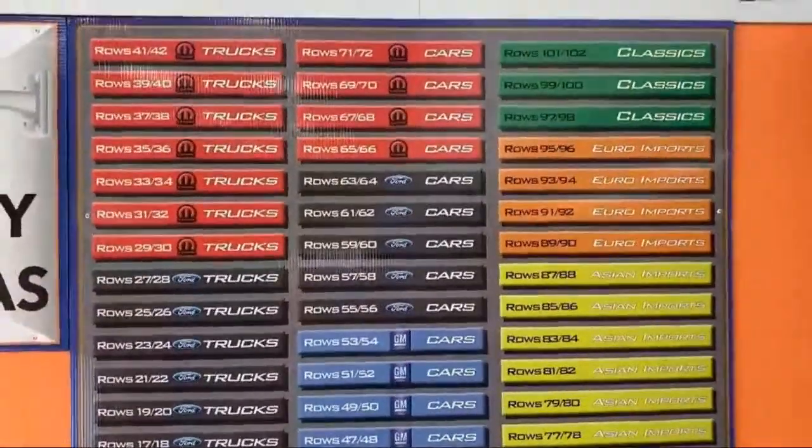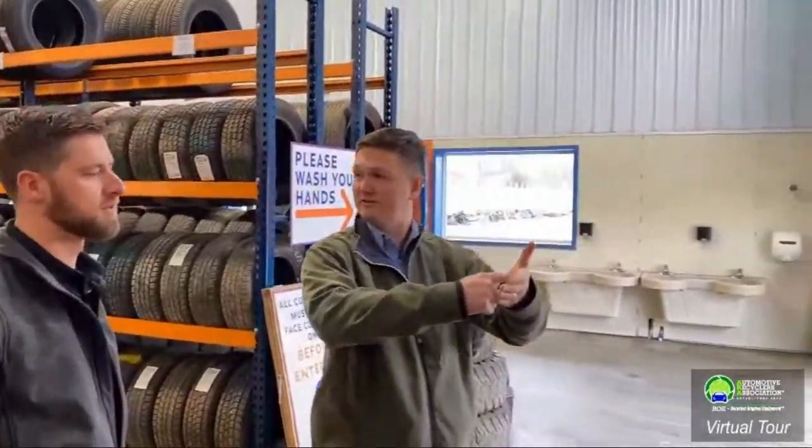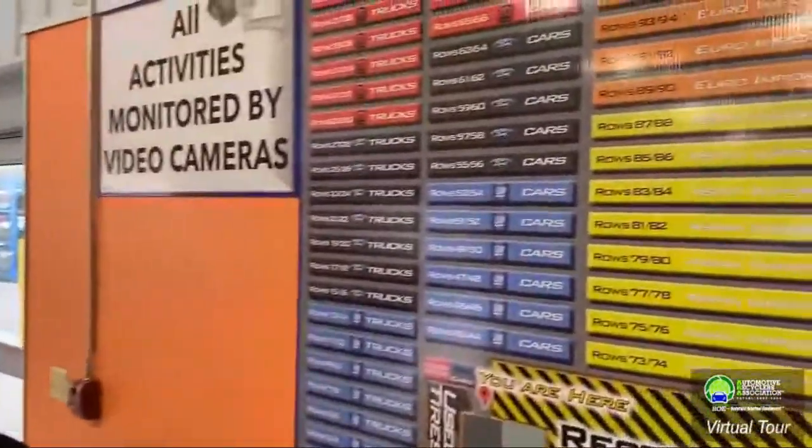Classics move a lot slower because the rotation of the yard on average is about 90 to 120 days depending on the section, but classics sit out there for probably about a year. It's a great attraction for people building hot rods or looking for unique items. We're fortunate with the amount of space — 35 acres. When customers come in, they check in, talk to the salesperson, and say, 'I've got an '07 Taurus, do you have any?' Your people use the software to say we do, and here are the rows they're in.